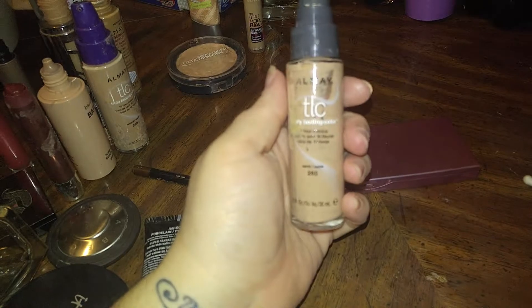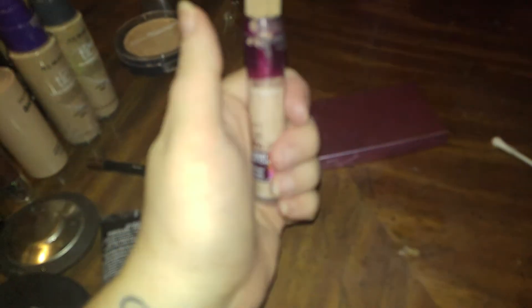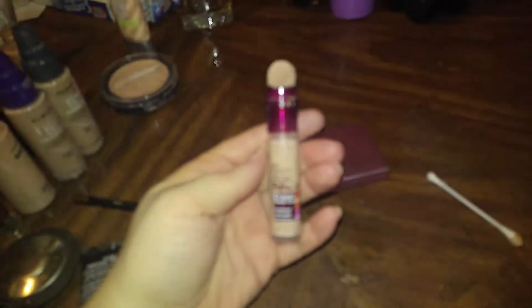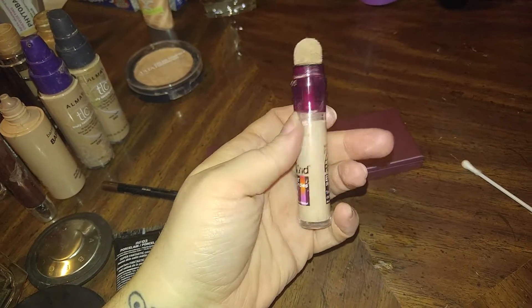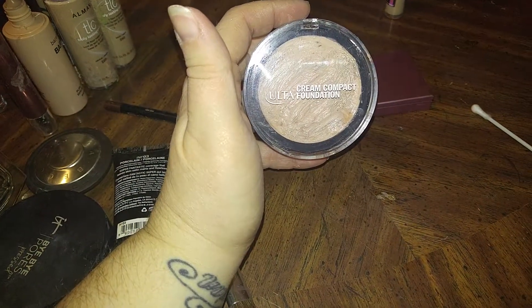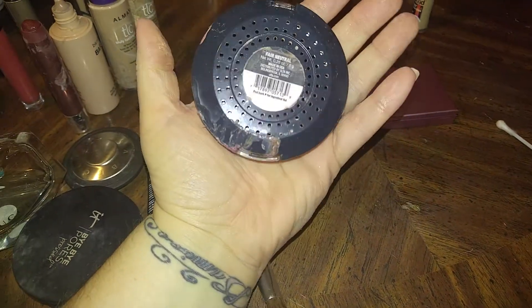Let's see what else I've got. This one is another Almay TLC in shade 260. And this actually came out right now but I'll probably use this one. This one is Age Renewal Erase Dark Circles Concealer. This one is a cream foundation from Ulta, as you can see.